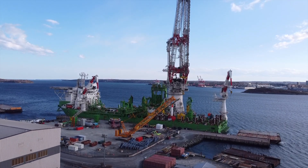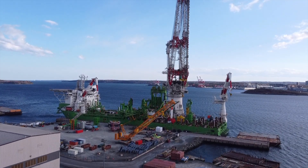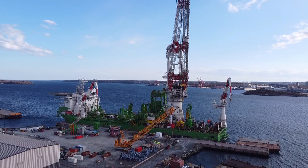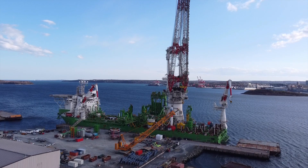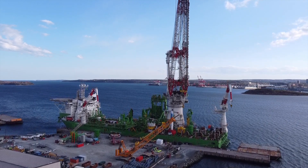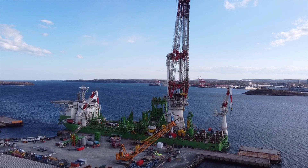The ship is Orion. It's a windmill installation vessel, and it's here to install the piles and the transition pieces for the Vineyard Wind 1 project off Nantucket in Massachusetts.